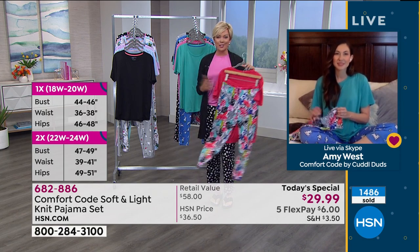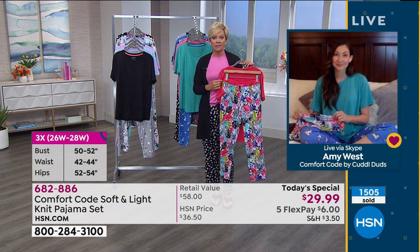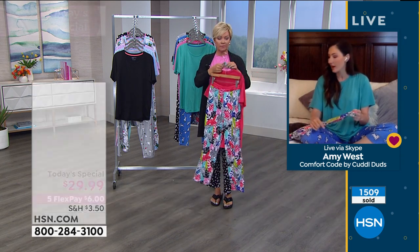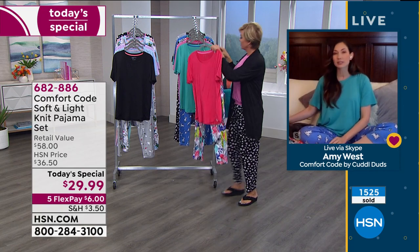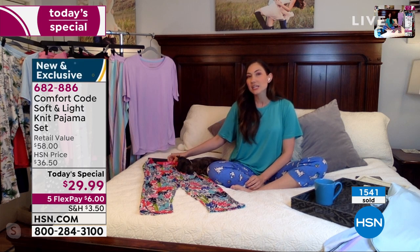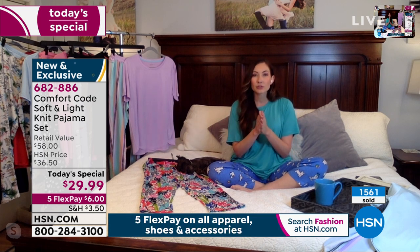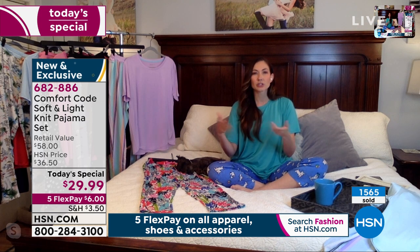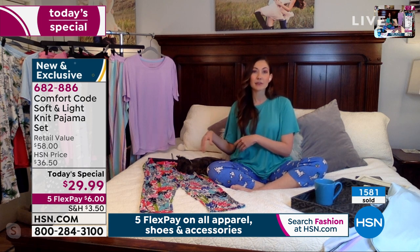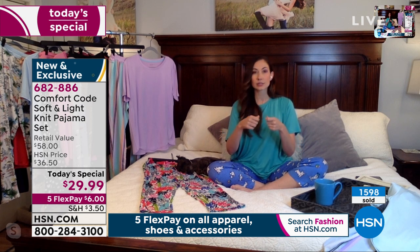I'm really excited about having a Today Special in pajamas — this was planned months ago, and who knew what would be going on in the world? Another great detail our viewers will love: not only is there a drawstring, but there's also elastic in the waist. It's not going to pinch or bind, but it lets you pull it to the height you want. And both the elastic and the drawstring are tacked down — so the elastic won't twist and the drawstring won't get pulled out in the wash.